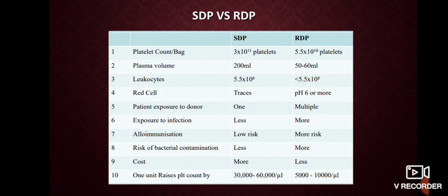However, cost still matters — SDP costs around 30,000 to 60,000 per bag, whereas RDP costs about 5,000 to 10,000 per bag.